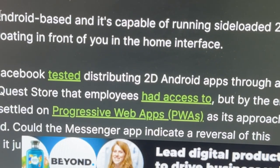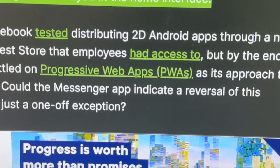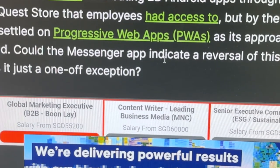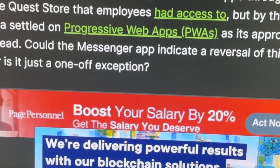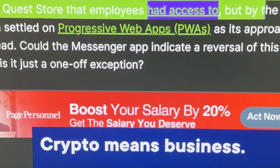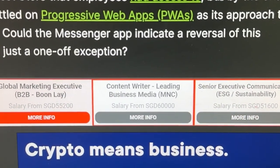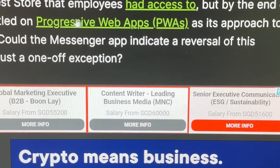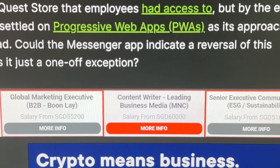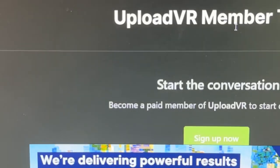Quest OS is Android-based and capable of running sideloaded 2D Android apps floating in front of you in the home interface, very similar to Apple Vision Pro with all the various apps. In early 2021, Facebook tested distributing 2D Android apps through a new section of the Quest Store that employees had access to. But by the end of the year, Meta settled on progressive web apps, or PWAs, as its approach to 2D apps instead. Could the Messenger app indicate a reversal of this approach, or is it just a one-off exception? We'll just have to find out and see what happens.